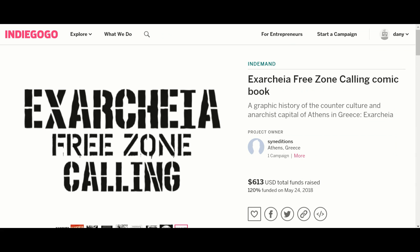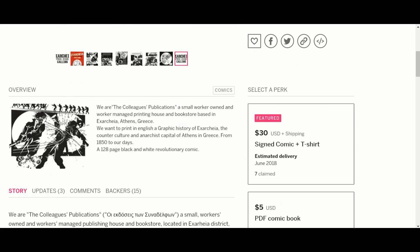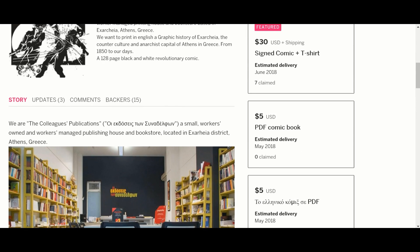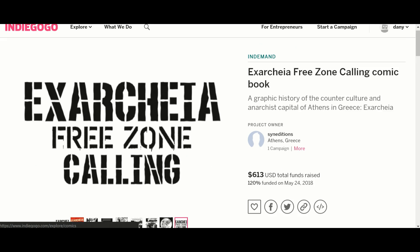Our first one on Indiegogo. This is another history graphic novel — it's kind of weird, but I want to promote all sorts of stuff. Just because it strikes me as strange doesn't mean other people won't like it. This is about the culture of anarchists in the capital of Athens, Greece. I'm not even going to attempt to pronounce that — I'll butcher it. It's in-demand, so I'm assuming they've already met their goal. They're at 613. The art is very different, and it's written in two languages — English and Greek, I'm assuming, since it's set in Athens.